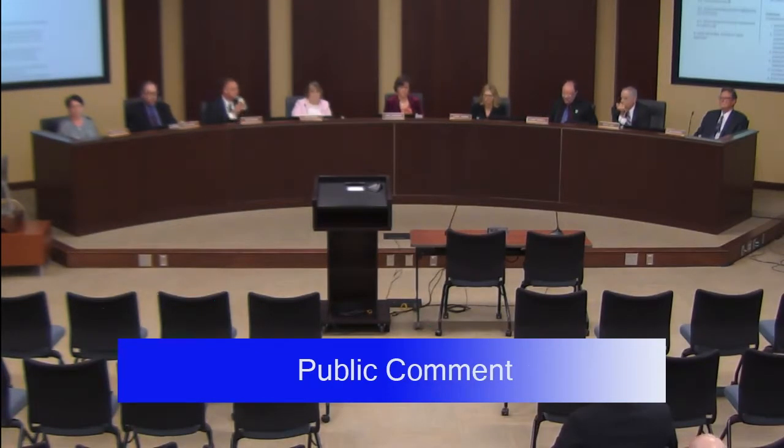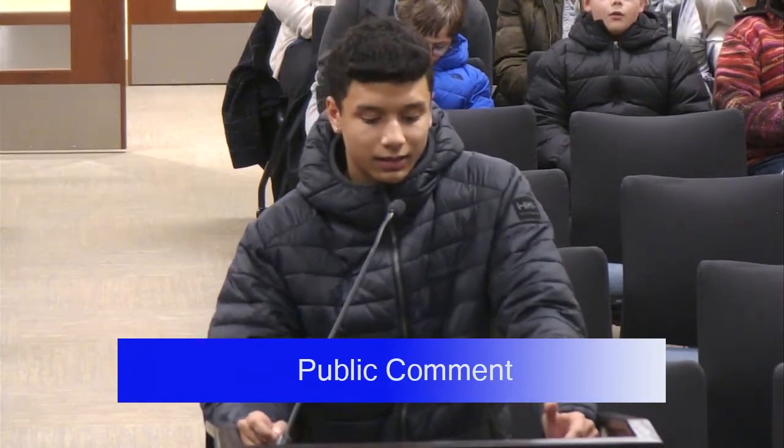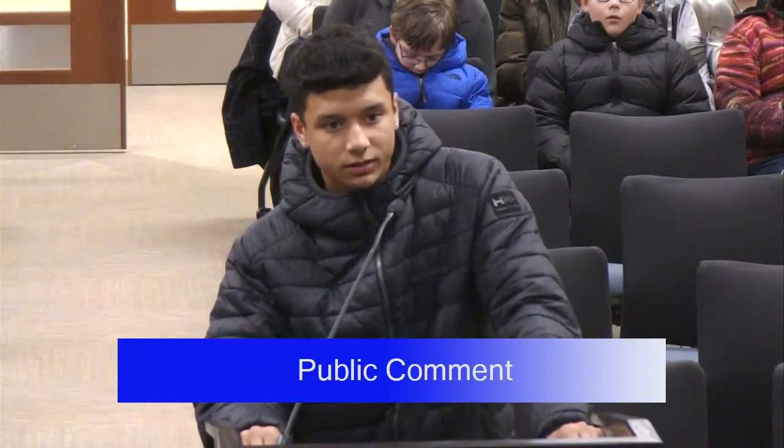Isaiah Rodriguez, a sophomore at East High, said racism has been going around for decades without being fixed. During football, he said he wouldn't stop hearing the N-word at practice or coming out of the locker room. He has been bowling since sixth grade and faces the same problem. He has been in two fights this year because of escalating racial slurs in the hallways. Not a day goes by without racial slurs being said.